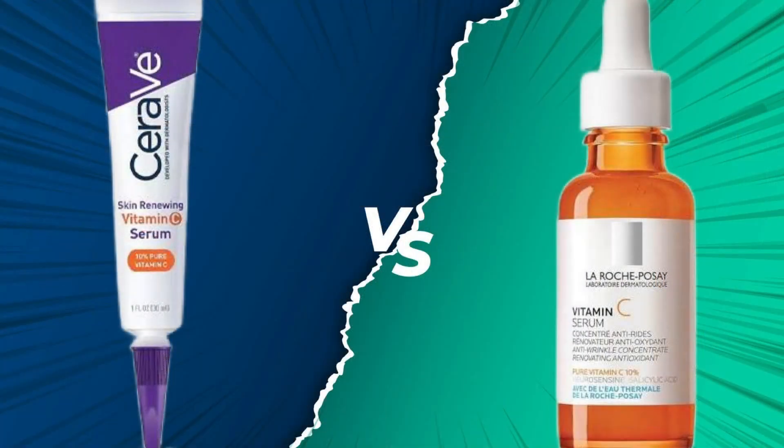And that's probably the reason why you're using them. In today's video, we will be going over two of the most popular 10% Vitamin C serums on the market: the CeraVe Skin Renewing Vitamin C Serum versus the La Roche-Posay Pure Vitamin C10. Stay tuned till the end and you'll know exactly which one is better and why.